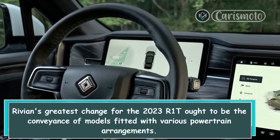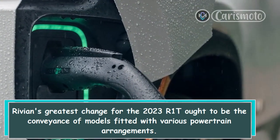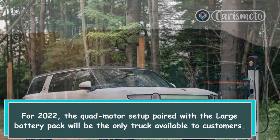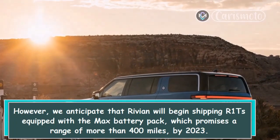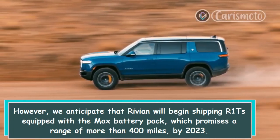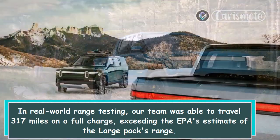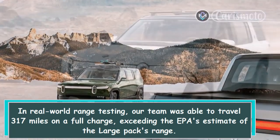Rivian's greatest change for the 2023 R1T should be the delivery of models fitted with various powertrain configurations. For 2022, the quad-motor setup paired with the large battery pack is the only option available. However, Rivian is expected to begin shipping R1Ts equipped with the max battery pack, which promises a range of more than 400 miles, by 2023. In real-world range testing, our team was able to travel 317 miles on a full charge, exceeding the EPA's estimate for the large pack's range.